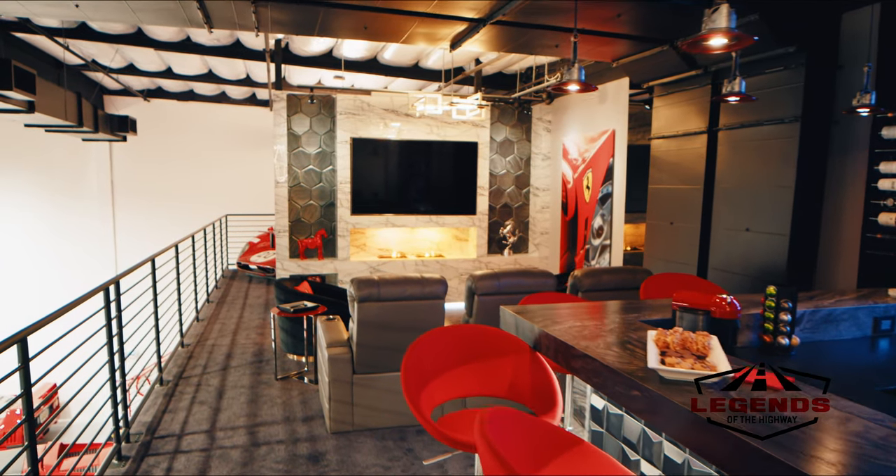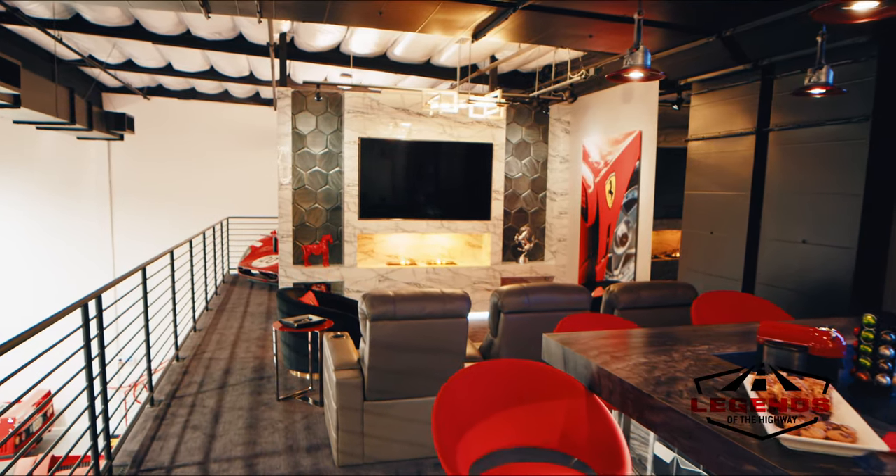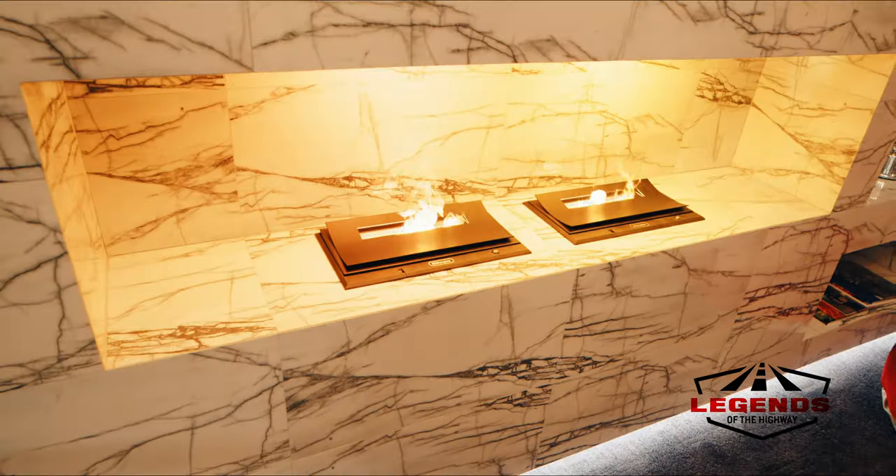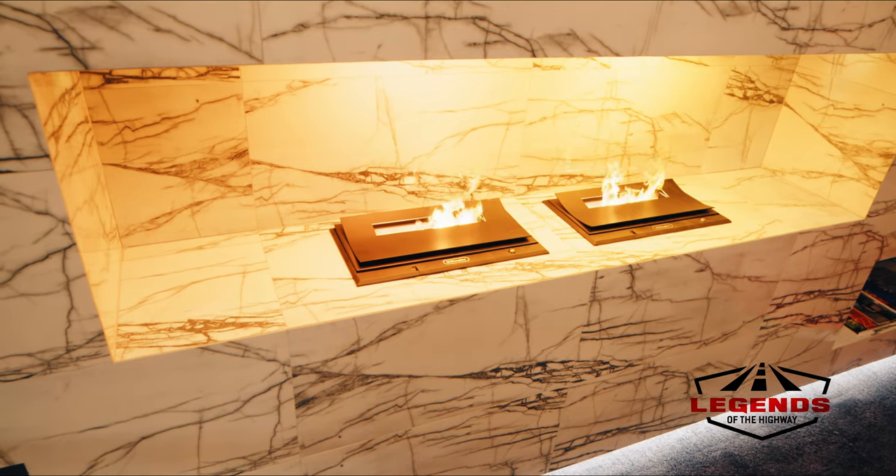Over here in his lounge, it's a great place to sit and watch F1 races — Forza Ferrari! There are images on the wall from some local photographers, a nice little fireplace, and then there's his office.